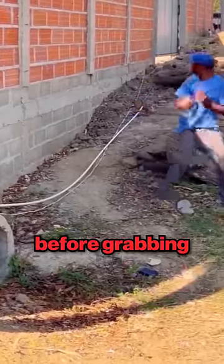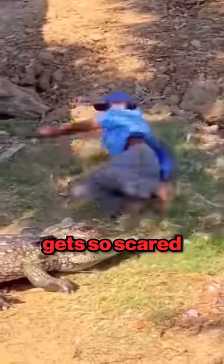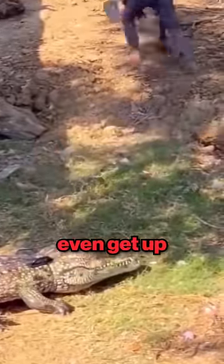He will hesitate half a second before grabbing the phone, but as soon as he turns away to leave, the fake crocodile charges at him, and he gets so scared that he runs away. He can't even get up.